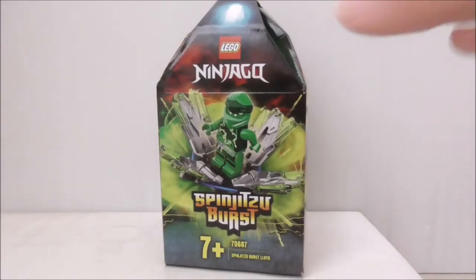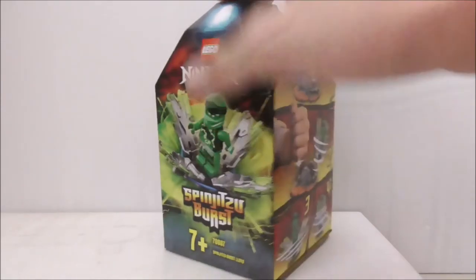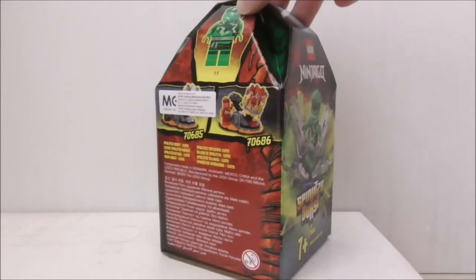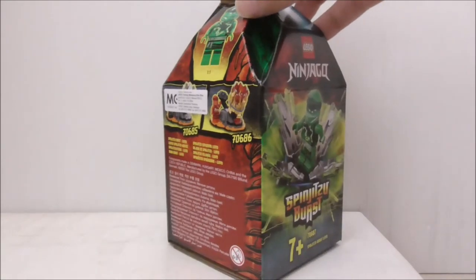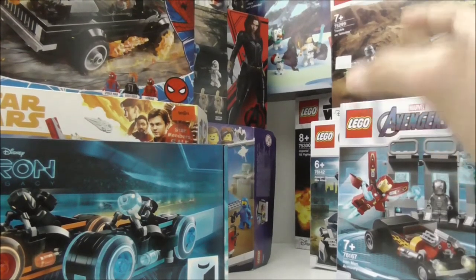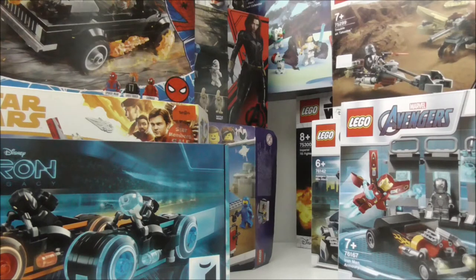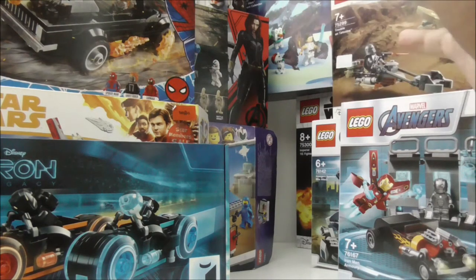Another set that I forgot to show is the LEGO Ninjago Spinjitsu Burst Lloyd, which is a set I bought recently — I have already opened this up. That's pretty much it for all of the sets in this second LEGO haul. There are a lot of sets I have to catch up on, including the sets from the previous haul.